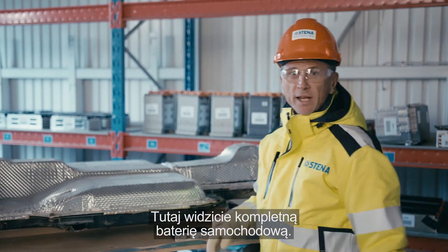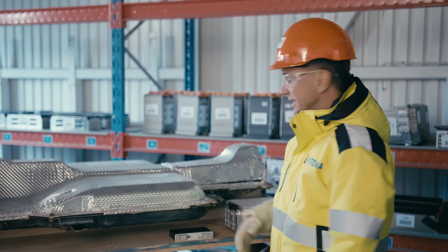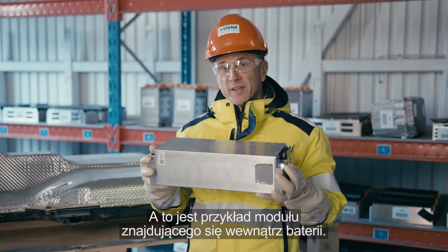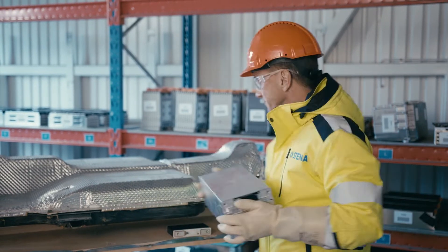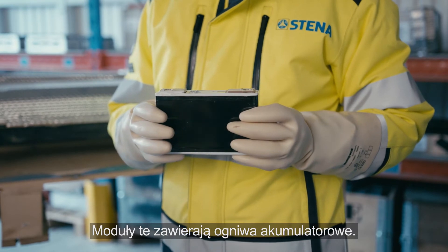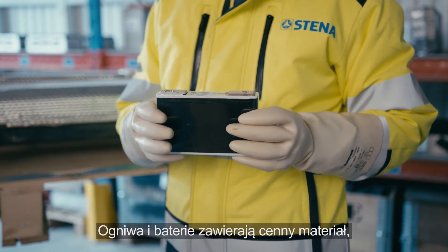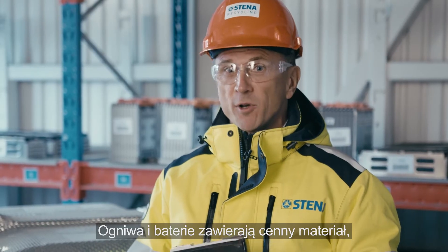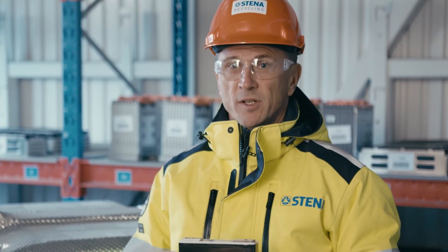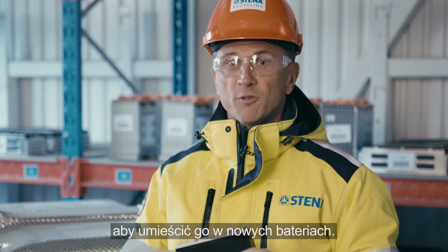Here you can see a complete car battery pack. And this is an example of a module that's inside the pack. These modules contain battery cells. The cells and the batteries contain valuable materials — a mine of materials we want to extract to put them back into new batteries.